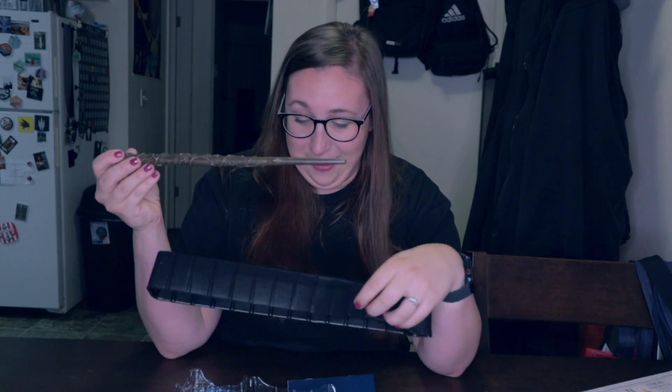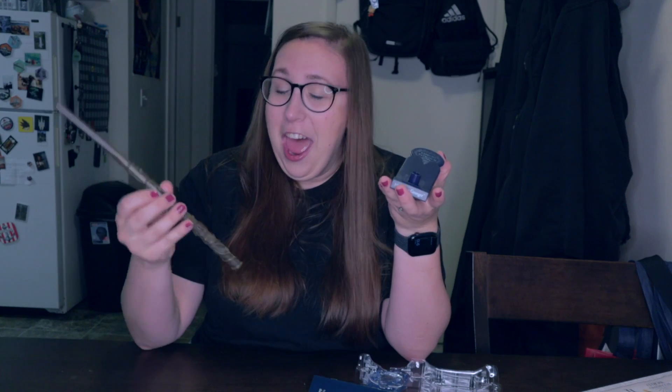I'm just touching it blind — by the feel of it, I think I got Hermione's. Let's see... I think it is! Expecto Patronum — Hermione Granger, you guys! Oh my gosh, I just felt it. I looked at the designs and felt the wand.